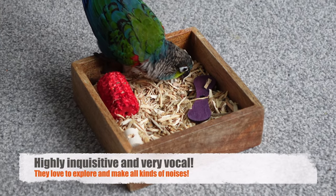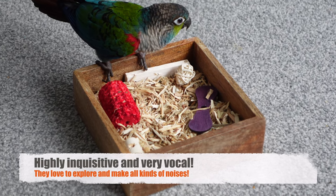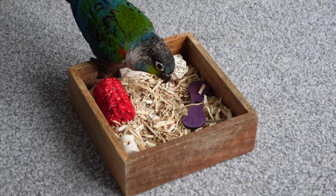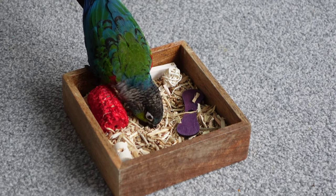I'm going to talk about their personality as well — both the positives and some of the problems and difficulties you may face. Let's talk about positives first. They are highly inquisitive; they will investigate absolutely everything. They're similar to green cheeks in this way — they love to explore and love to see all around their environment. It's really quite cute to watch.